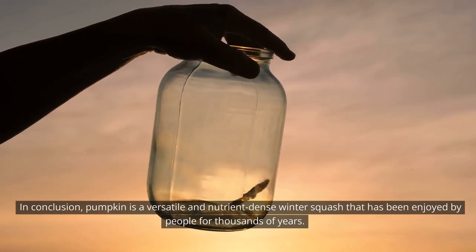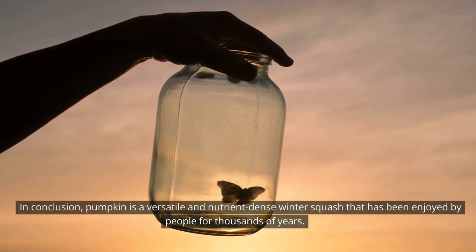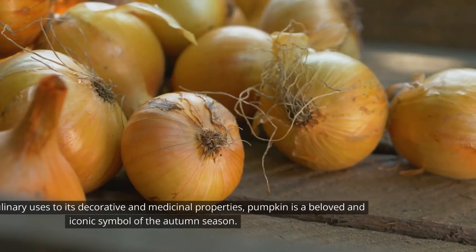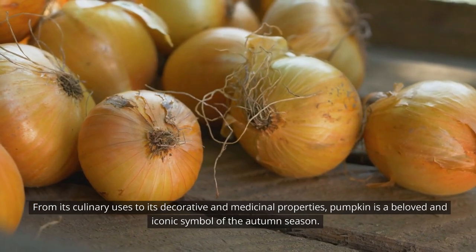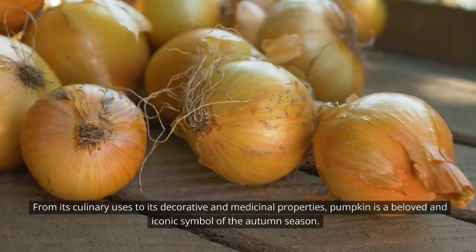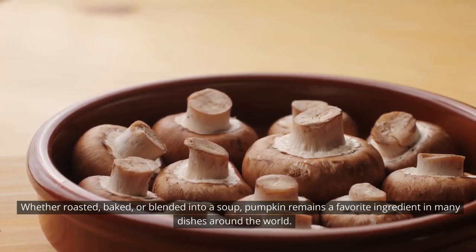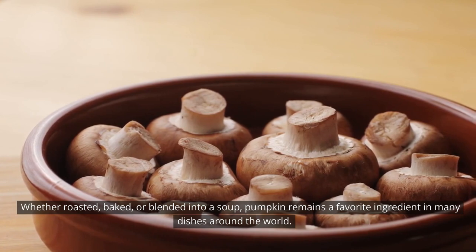Free radicals are unstable molecules that can cause oxidative stress and contribute to the development of chronic diseases such as heart disease and cancer. In conclusion, pumpkin is a versatile and nutrient-dense winter squash that has been enjoyed by people for thousands of years. Whether roasted, baked, or blended into a soup, pumpkin remains a favorite ingredient in many dishes around the world.